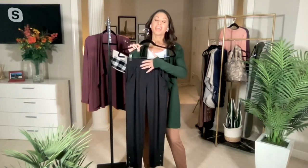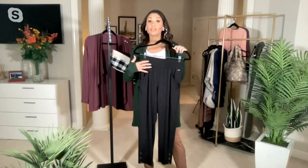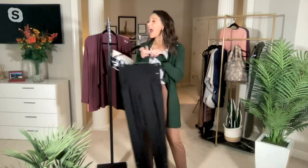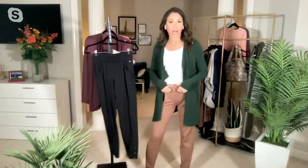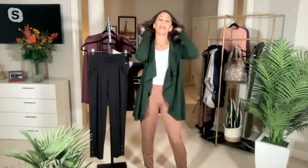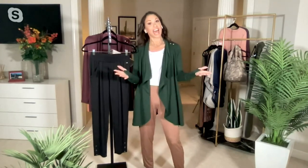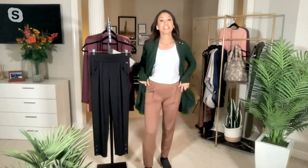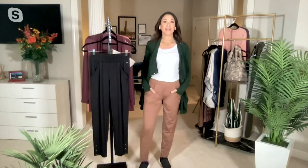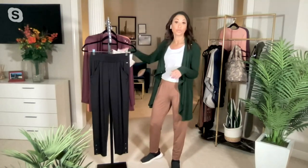Let's talk waistband. These waistbands are so phenomenal — all sewn down. I just feel like button-fly waistbands are canceled. Life is hard enough, and I want an easy pull-on elastic waistband. Is that too much to ask? Just give me an elastic waistband, some great pockets, a great fabric, and a great fit, and I'm super happy.